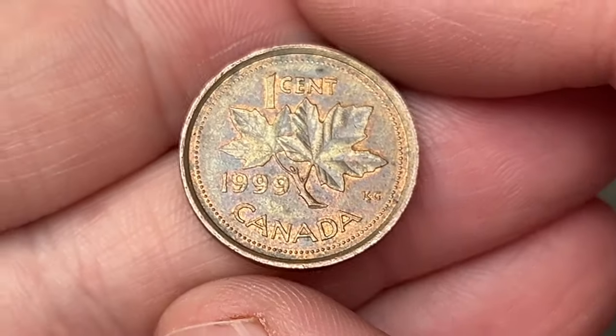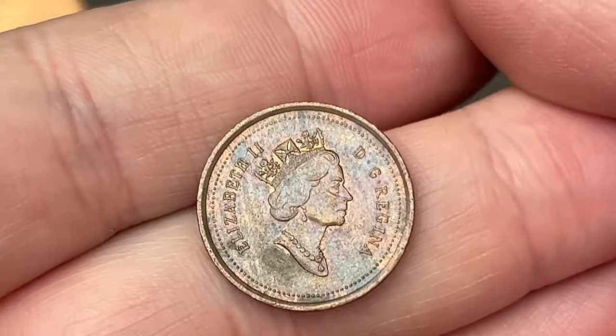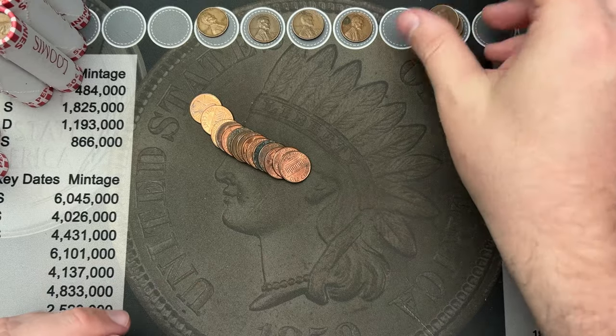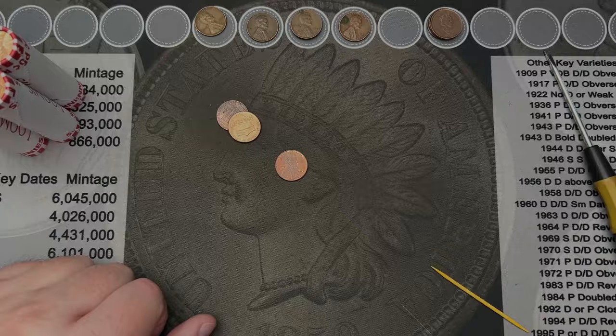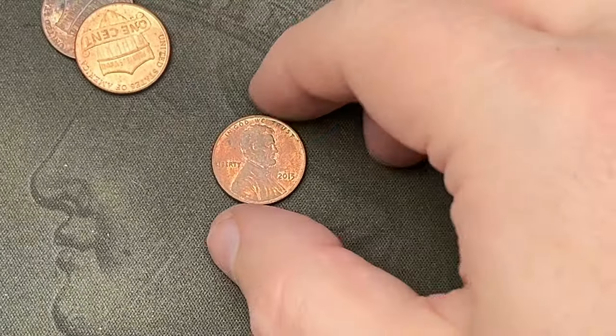Roll number 38 and another Canadian. This one is a 1999 — that's our third Canadian cent.